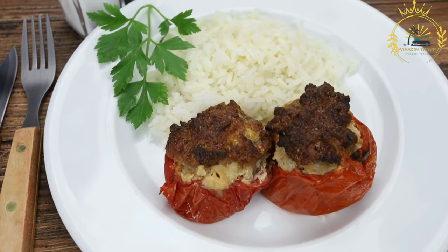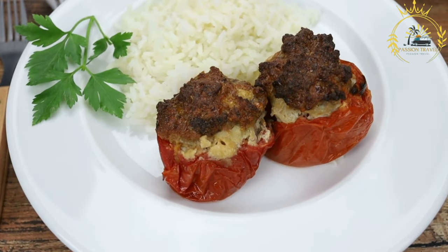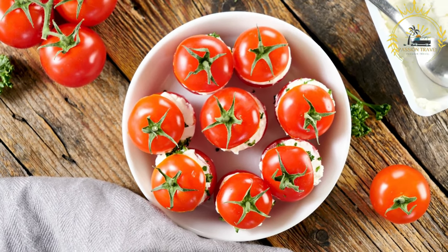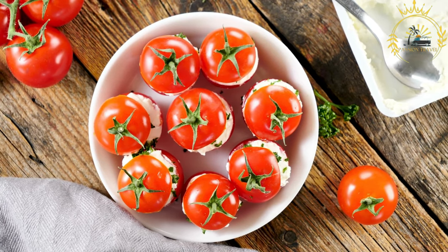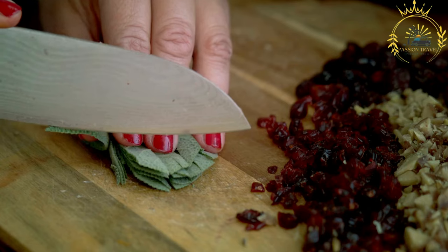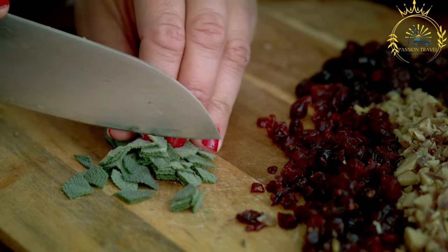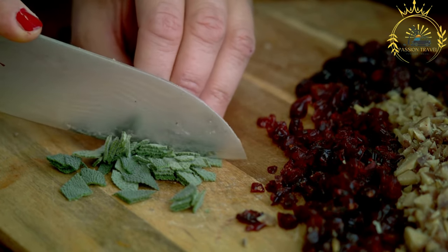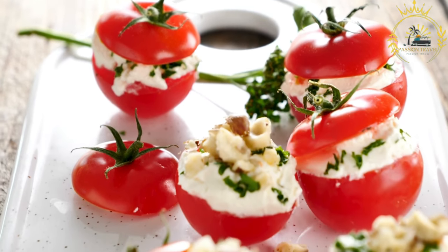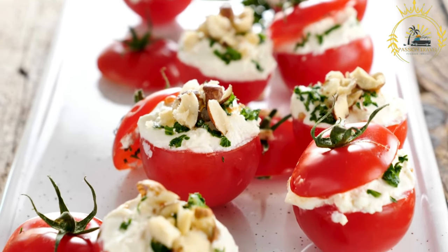Roșii umplute are often served at room temperature or slightly warm, and can be enjoyed as an appetizer, a side dish, or as part of a larger meal. They pair well with a variety of dishes, from grilled meats to vegetarian entrees. This dish is particularly popular during the summer months when tomatoes are in season and at their peak flavor. If you have the opportunity to try roșii umplute in Moldova or elsewhere, I highly recommend it — the combination of fresh tomatoes and savory filling creates a delightful culinary experience that highlights the flavors of the Mediterranean region.